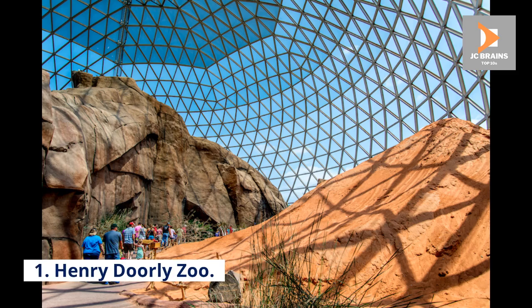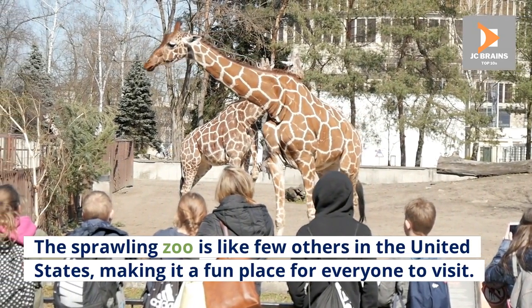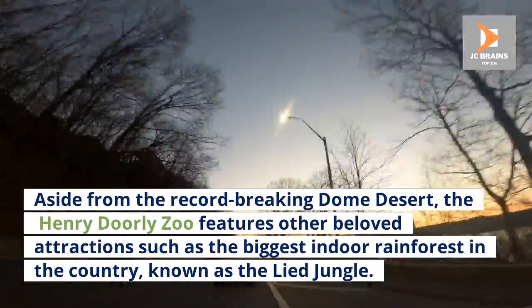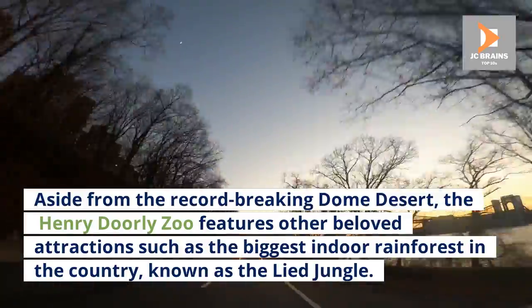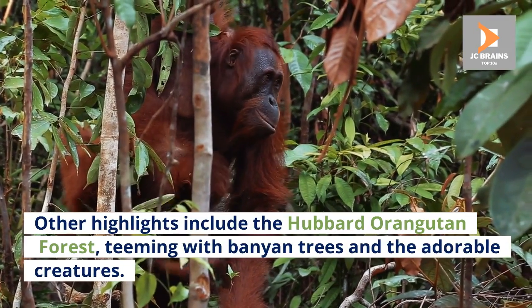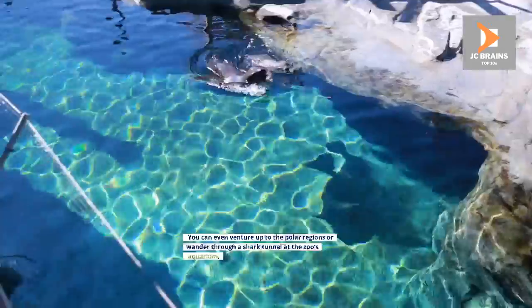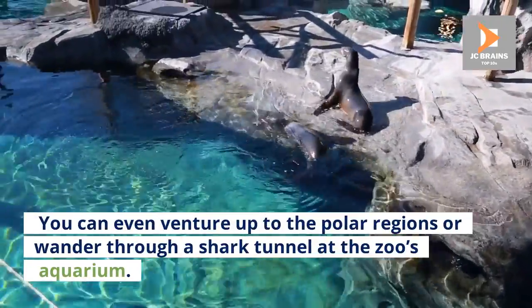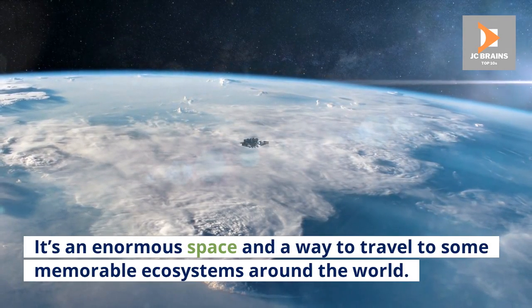Number 1: Henry Dorley Zoo. The sprawling zoo is like few others in the United States, making it a fun place for everyone to visit. Aside from the record-breaking Dome Desert, the Henry Dorley Zoo features other beloved attractions such as the biggest indoor rainforest in the country, known as the Lied Jungle. Other highlights include the Hubbard Orangutan Forest, teeming with banyan trees and adorable creatures. You can even venture up to the polar regions or wander through a shark tunnel at the zoo's aquarium. It's an enormous space and a way to travel to some memorable ecosystems around the world.